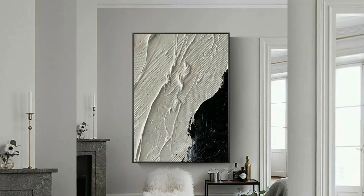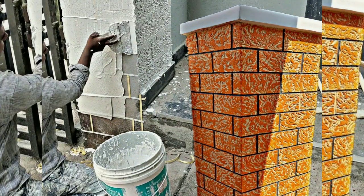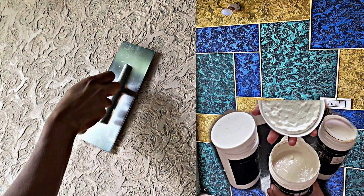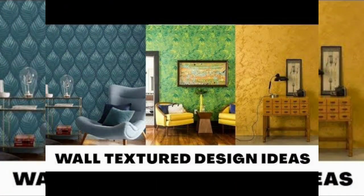Hello everyone, welcome back to our YouTube channel. In this video you can see amazing wall texture paint designs and ideas. Paint is arguably the simplest and most cost-effective method to redecorate your home. Textured paint comes into the picture if you are looking for more than just a change of colors on your wall and ceiling.